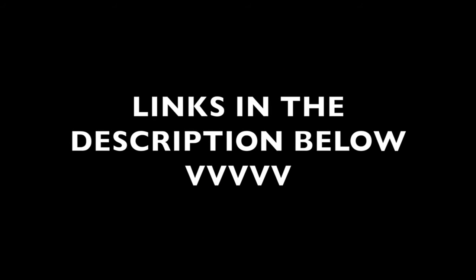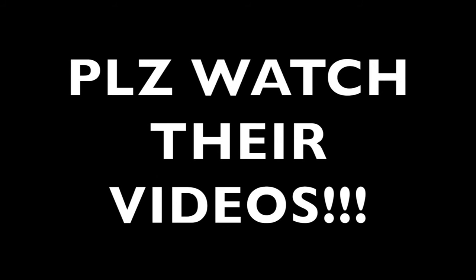Alright guys, thank you so much all for entering. All of the links to the 5 top entries will be in the description below, and I really suggest you check all of these out. Not only the X Fighters series, but all of these channels are really great and earned a subscribe from me. So please check all these channels out, they deserve all the publicity they can get.